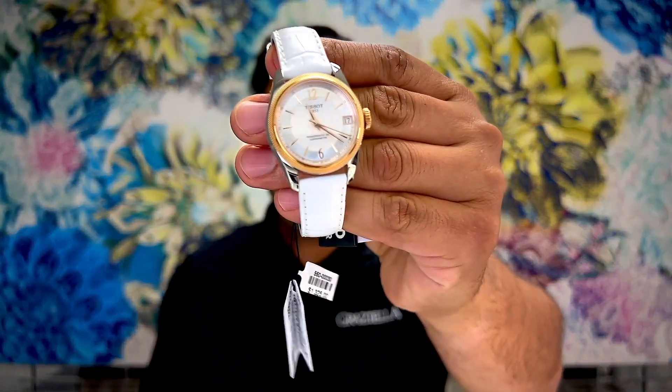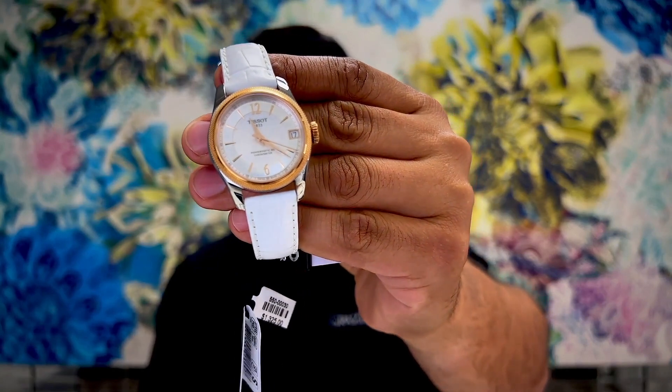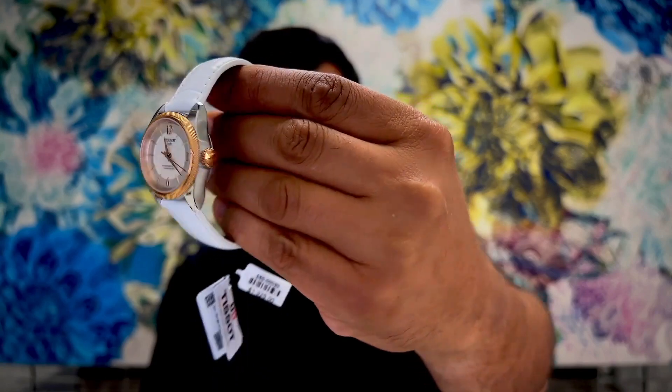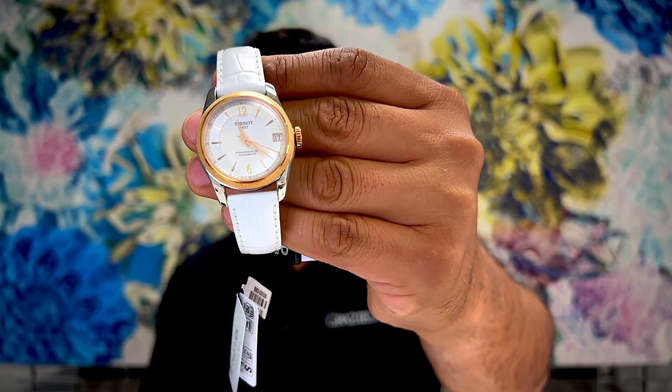The auction starts September 8th and closes on September 10th at 8pm. The first watch is a Tissot watch — a ladies 30 millimeter Tissot watch, regular retail $1,325. Everything starts at 75% off of the retail price. This is actually a COSC-certified Powermatic 80 movement — an amazing movement, one of their best.